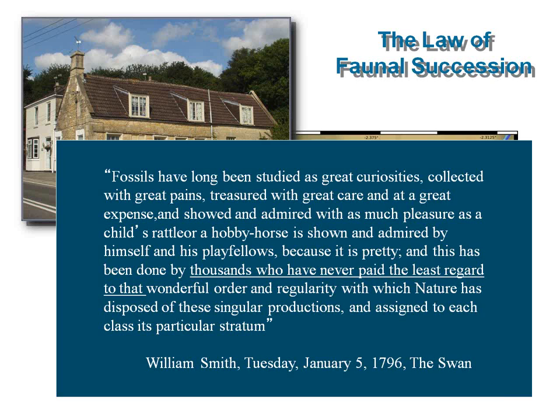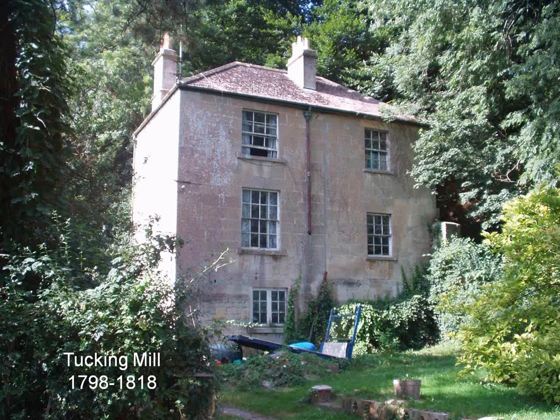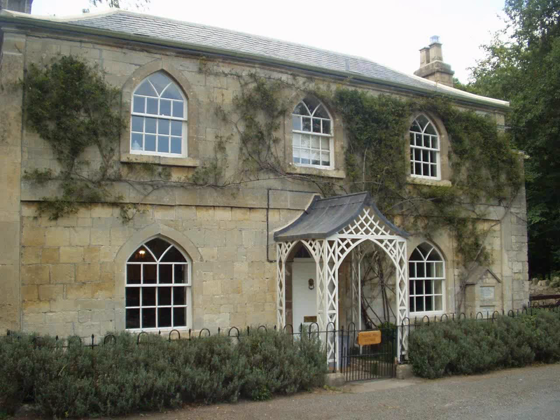We see this as early as 1796. In 1798, feeling wealthier, he quits renting at Cottage Crescent and buys a property right along the canal path at a place called Tucking Mill, from 1798 to 1818. The Geological Society later put a plaque on the house saying 'Here lived William Smith, father of English geology, born 23rd March 1769, died August 28, 1839, re-erected in 1932 by the Geological Society of London.' But they put the plaque on the wrong house.